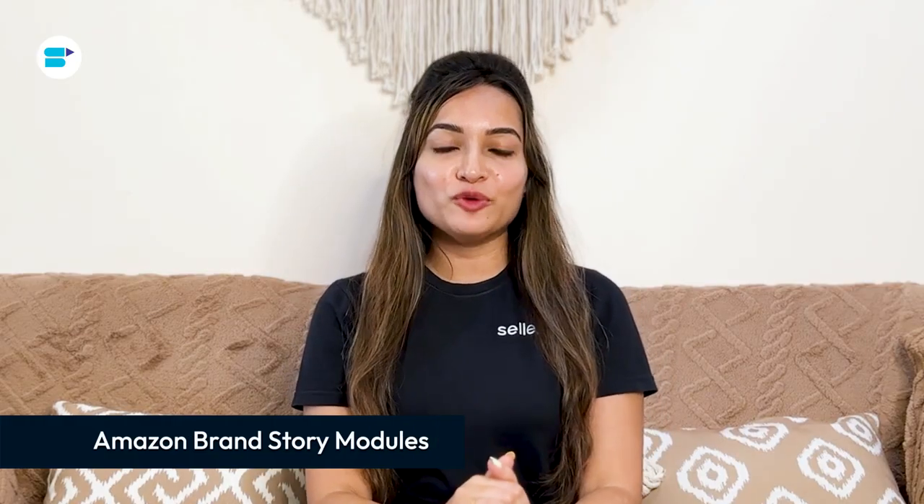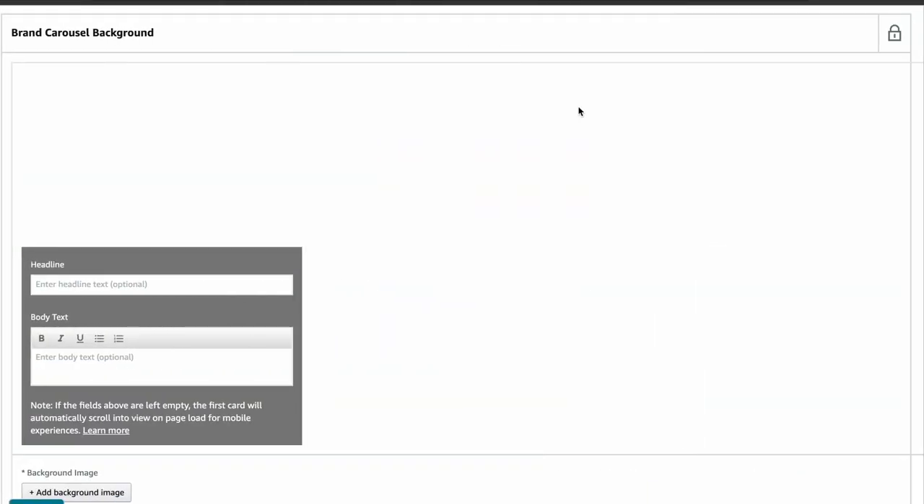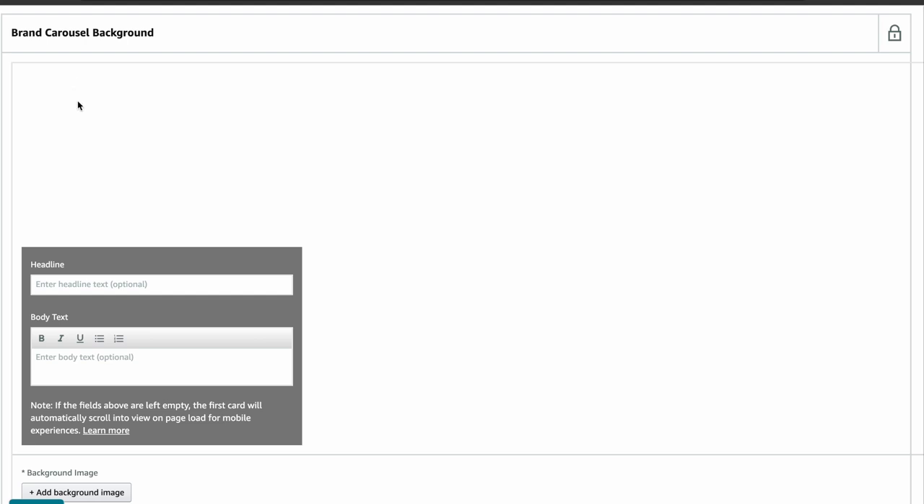Moving on to the Amazon brand story modules. There are four types of modules, and one of the most crucial ones is the brand carousel background. You can include up to 19 modules in a single brand story. Let's take a look at each type and the dimensions needed for the images.